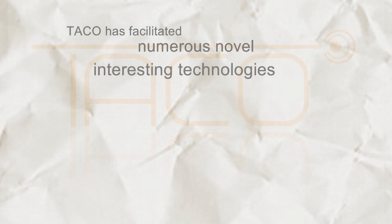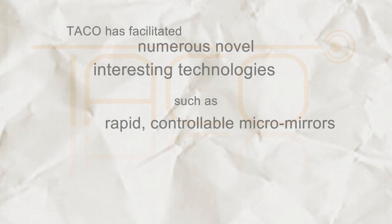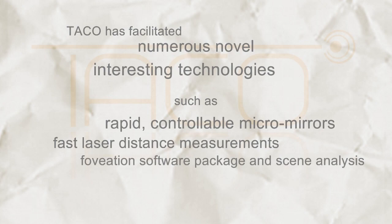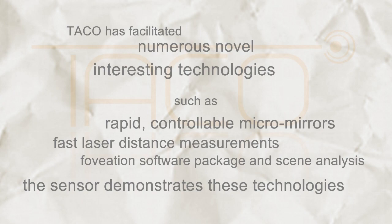DAKO has facilitated numerous novel interesting technologies such as rapid controllable micromirrors, fast laser distance measurements, and a foviation software package and scene analysis. The sensor demonstrates these technologies and the possibilities of 3D foviation.